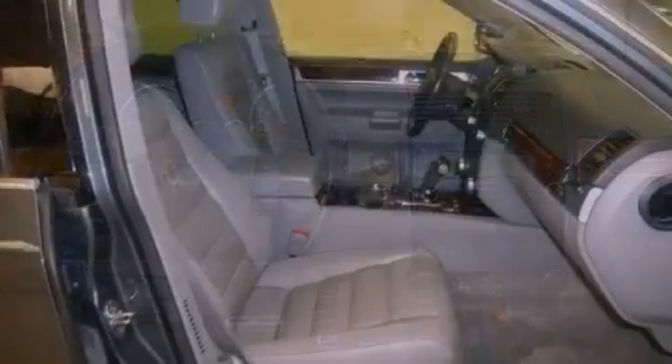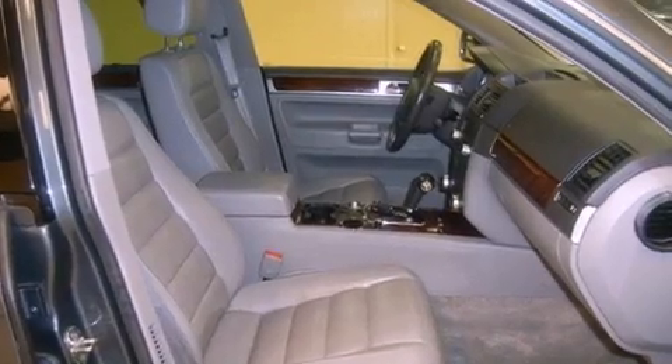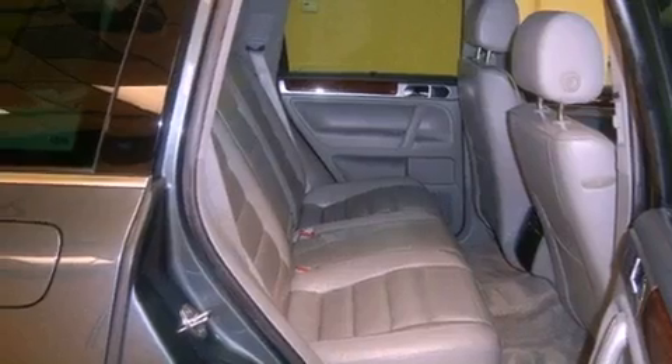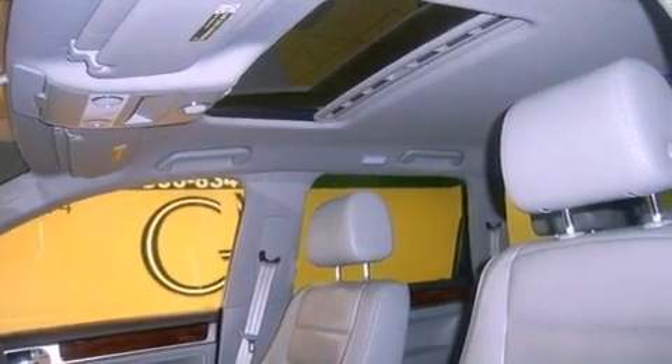The following features are also included: memory settings for the seat's positions so you can recall your favorite alignment with the push of one button, air conditioning with automatic climate control, cruise control, a multi-disc CD player, a leather-wrapped shift knob, and a chrome grille.